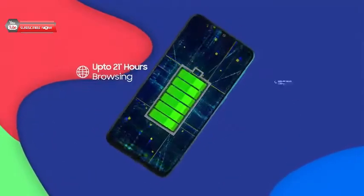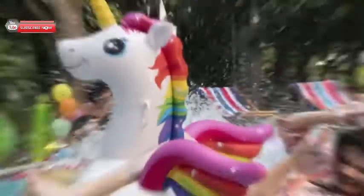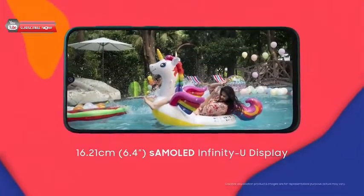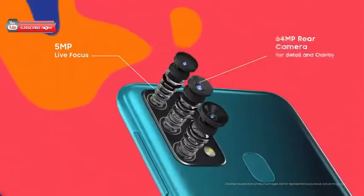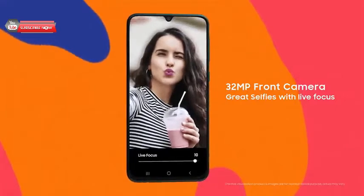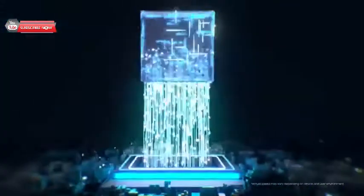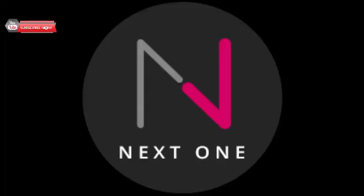Samsung Galaxy F41 is an impressive device from the brand. Its triple camera setup on the rear side along with a 32MP selfie shooter on the front is capable of capturing impressive snaps under any lighting condition. The huge 6GB RAM backed up by a 6000 mAh battery offers a lag-free multi-tasking experience for longer hours. Further, the Dolby Atmos speakers of the device make it a real treat.